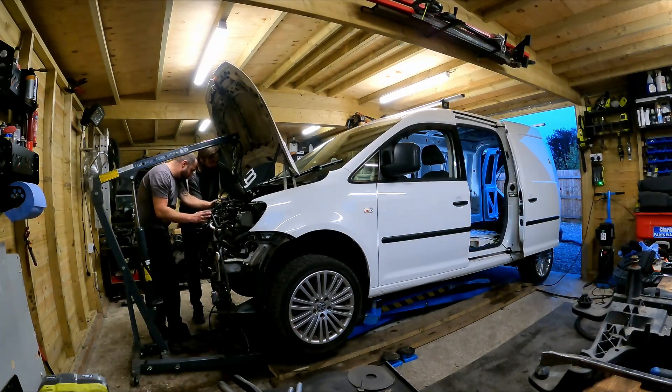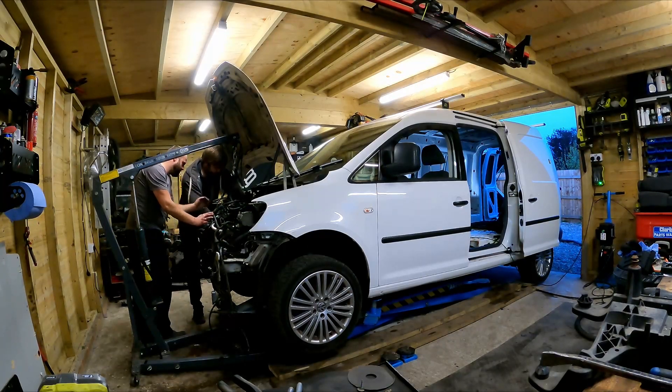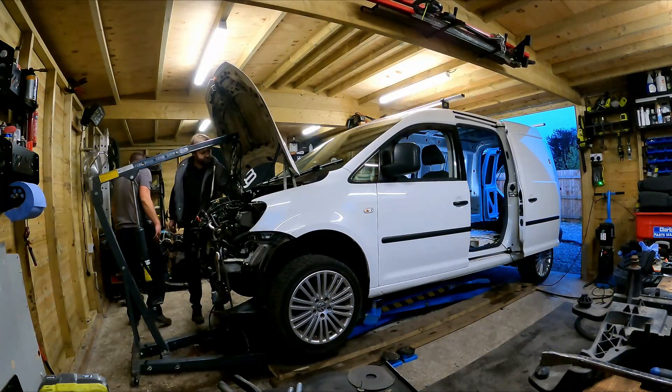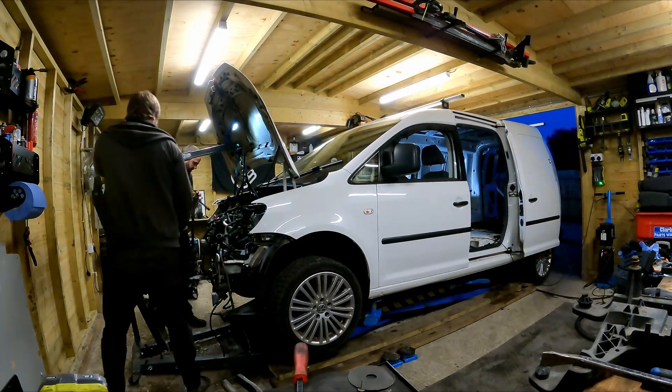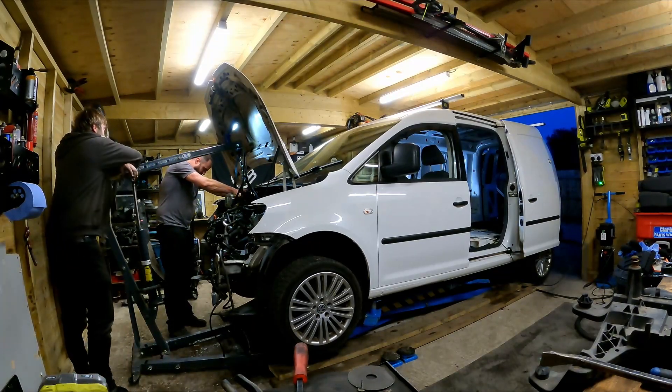It was now time to put this OG Caddy engine back into the Caddy Maxi. We actually decided that before putting this engine in, we would swap the five-speed Caddy gearbox for the six-speed one from the Terran. Even though the cluster would indicate fourth, fifth, then fifth, this can be coded out at a later date.